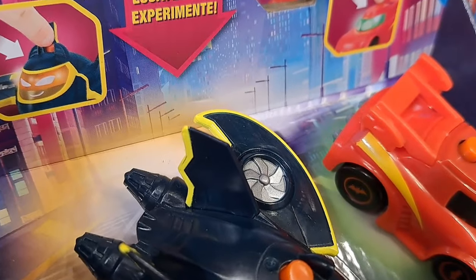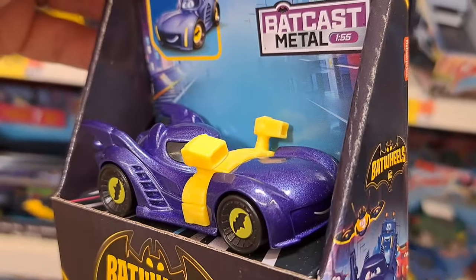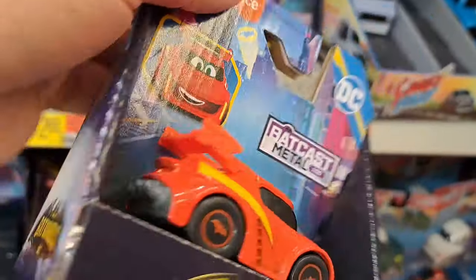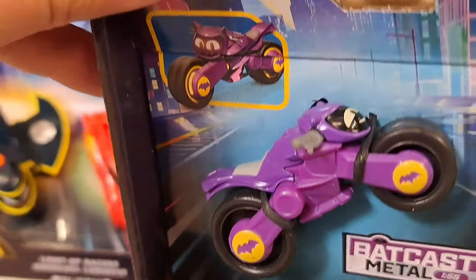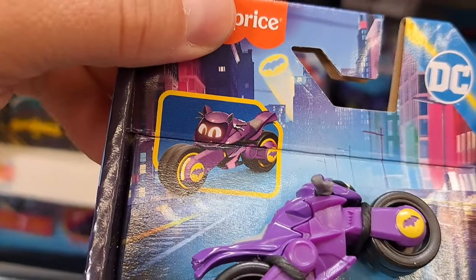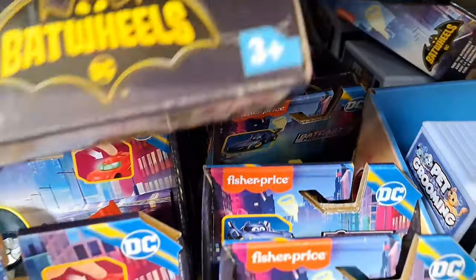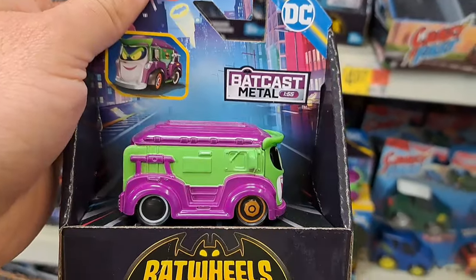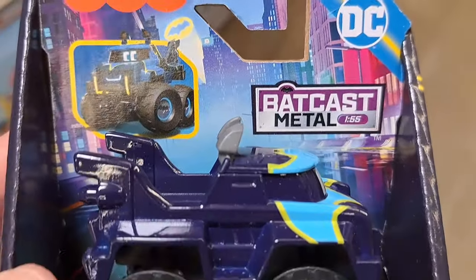We got some single cars over here. Got the Batmobile here — Bat cast metal, pretty fun. We got the Robin car. We got the Bat cycle — or that might be the Cat cycle. I don't know if that's for Batgirl or maybe Catwoman. We got the Joker van back here. These are really awesome looking cars and vehicles. Got this Bat car right here, super cool, Bat cast metal.